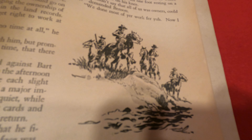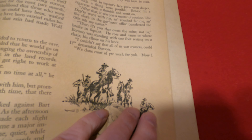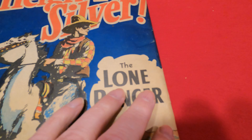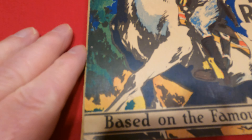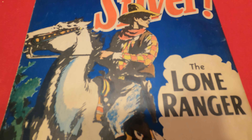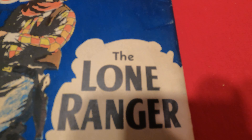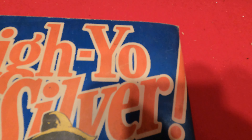Sorry about that — I forgot to mute the phone. But this book is really nice. It's complete — all 72 pages are there. Inside back cover is also nice. The back cover is much nicer than the front.